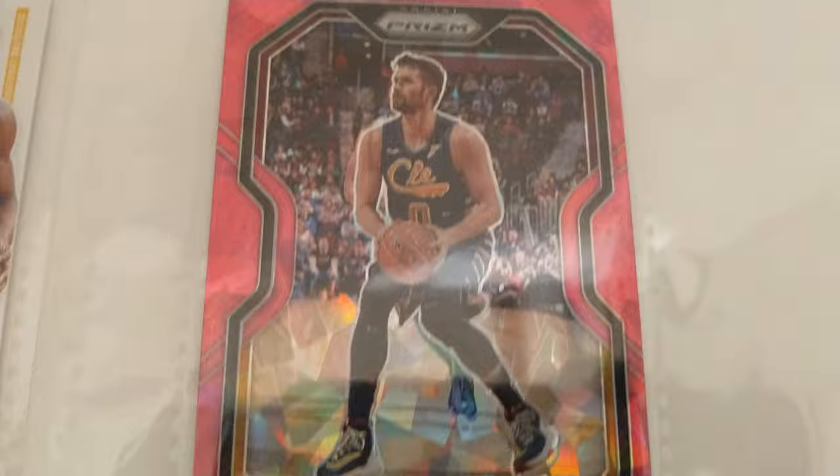We will flip these over and check the back side so you can see the prism designation, in particular on the Kevin Love pink cracked ice.